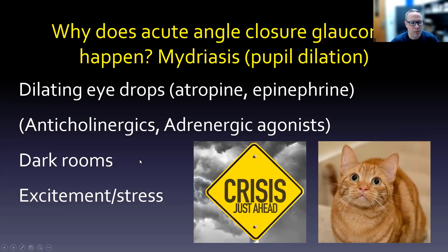If you go into a dark room, your eye gets really wide. We've got our anticholinergic bud cat here with his really wide open eyes. Excitement and stress can also trigger this — if fight-or-flight activates and your body's epinephrine kicks in, your eyes open up wide. Not only does the crisis cause excitement and stress, but acute angle closure glaucoma is itself an emergency that needs to be treated right away.